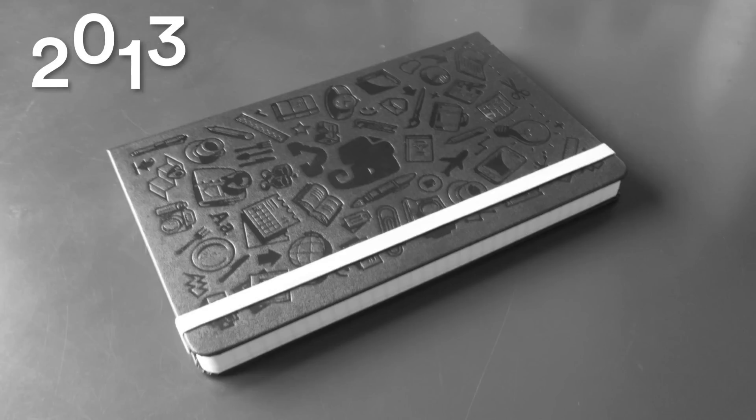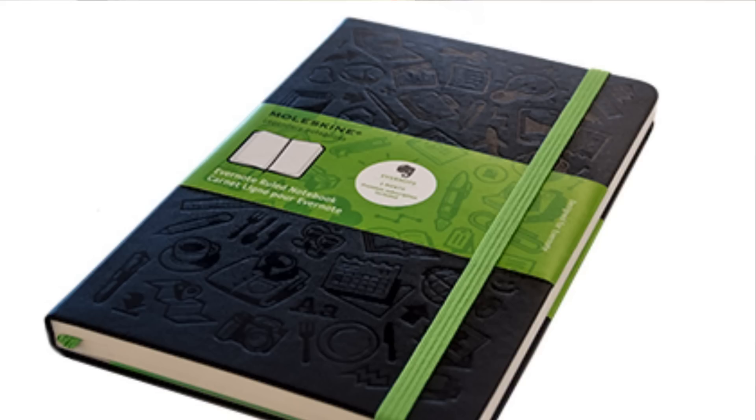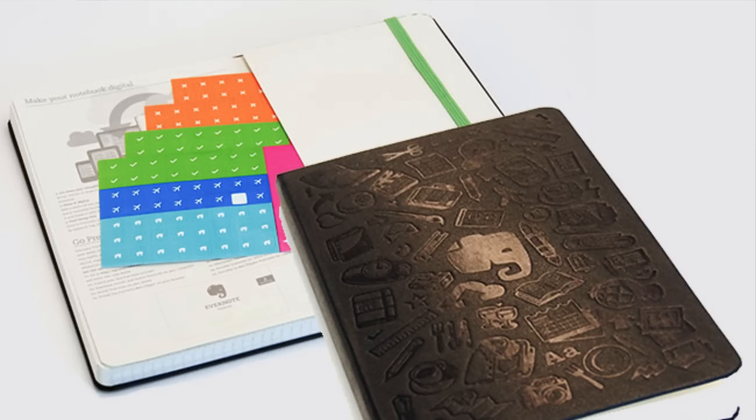Moleskine have been creating notebooks for a fair while, and to some extent they've been on the sort of pinnacle of digital experiences in the last five to ten years. I remember the first time I captured this when I was using a lot of Evernote products. Evernote released something called the Evernote Moleskine Notebook, which allowed you to use smart stickers and scanning functions to bring that to life — combining the note-taking experience with a resource like Evernote.